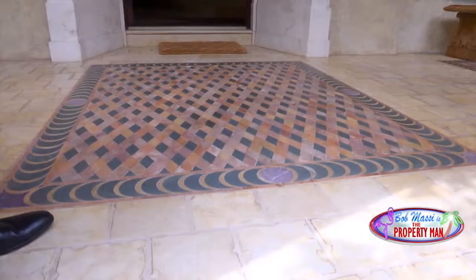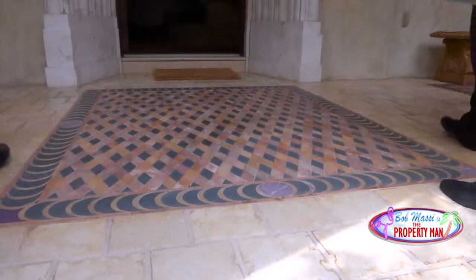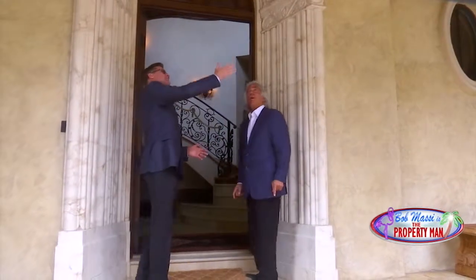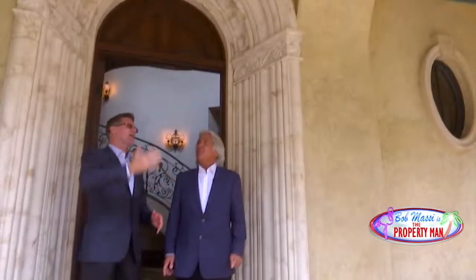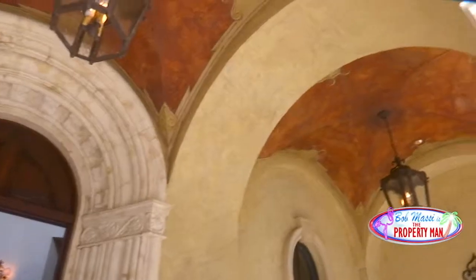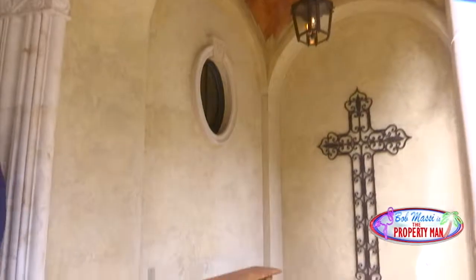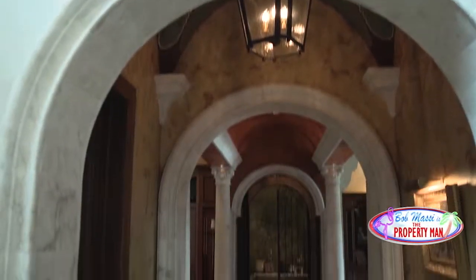This floor was brought in from the Vatican. But before we go in there, look up at the ceilings. How many floors do you see that in? Detail all around the pillars. Beautiful cross over here.